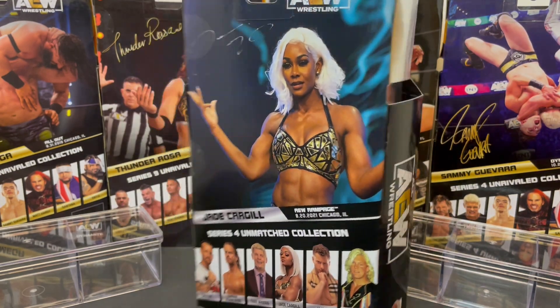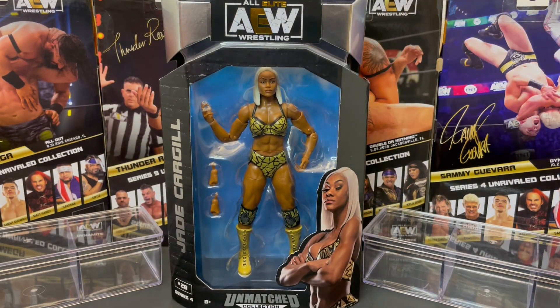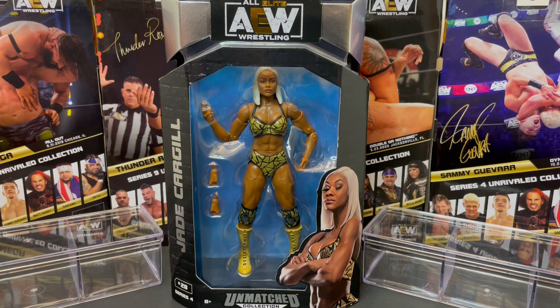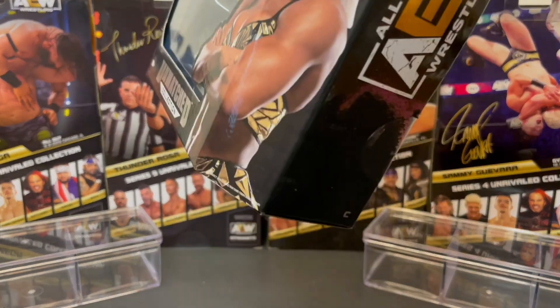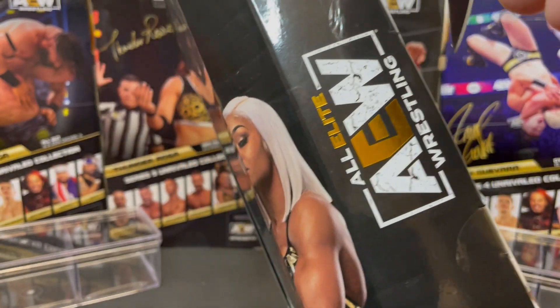From AEW Rampage, Jade Cargill, your TBS Women's Champion — awesome. Her first figure. She is 49-0, looking to become 50-0 tonight. She will face Red Velvet. She has over 390 days as the TBS Champion. She won the championship by winning the TBS Championship tournament, beating Ruby Soho in the finals. She was Rookie of the Year in 2021 from Pro Wrestling Illustrated — the inaugural and current TBS Women's Champion. Time to open this figure and check it out.